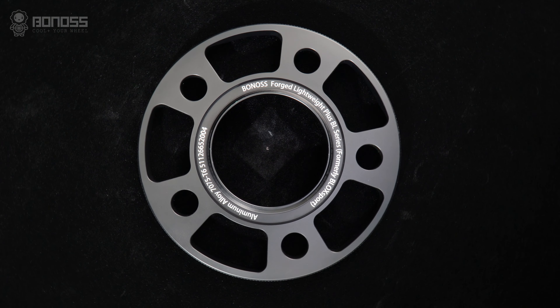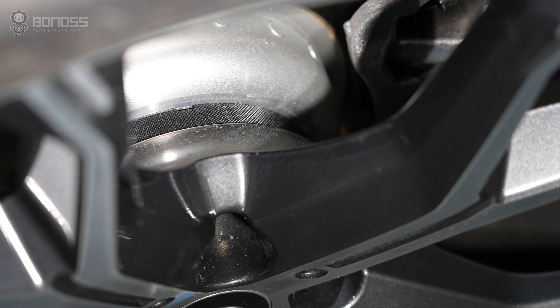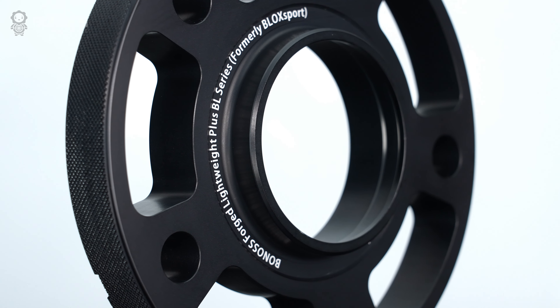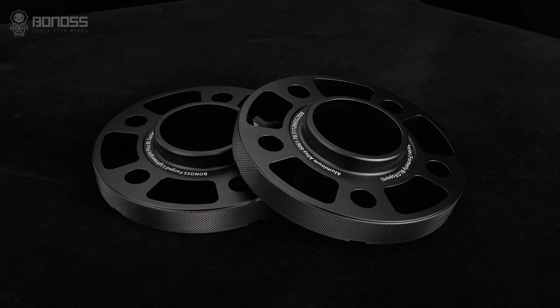The resulting wheel spacers have a high degree of uniformity in the grain structure, allowing them to withstand more stress without breaking. Being a high-end wheel spacer company, it is ensured that the designs are exclusive and geared toward improving performance and aesthetics.